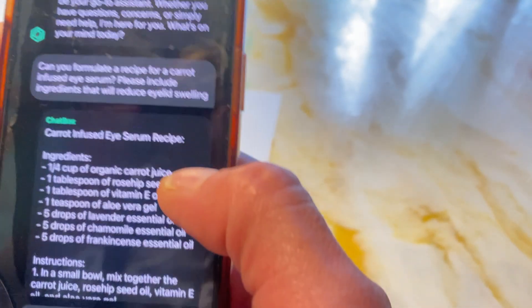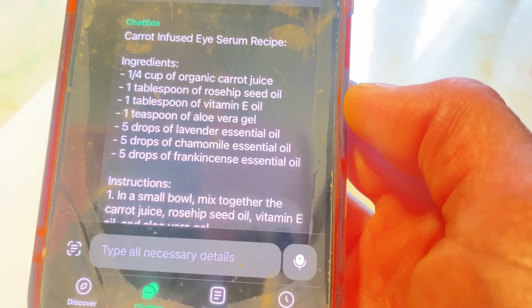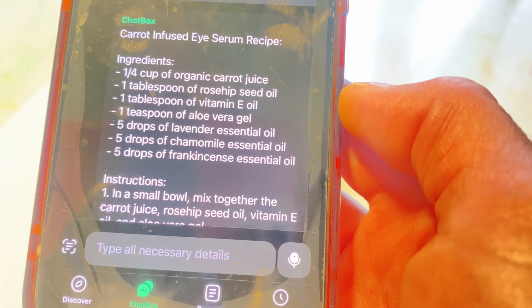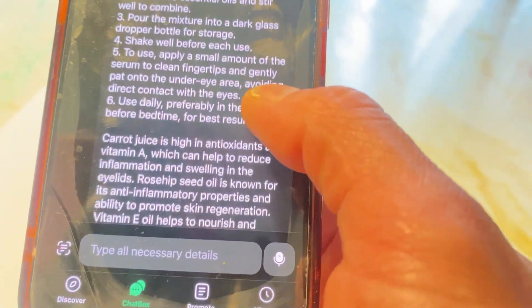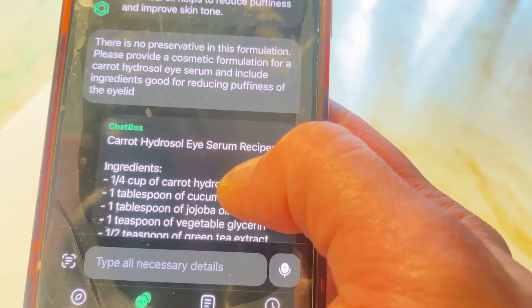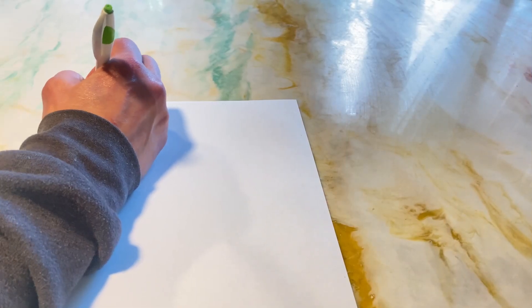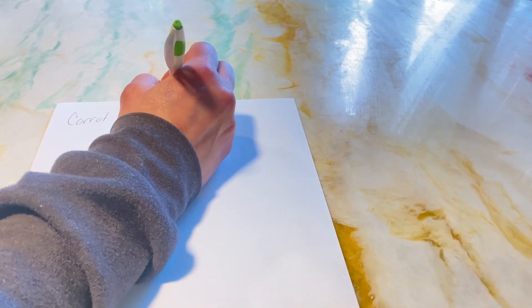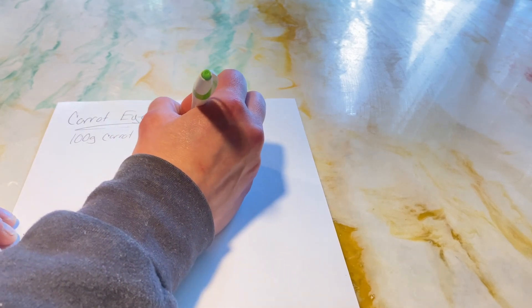The recipe ChatGPT gave me used cups, tablespoons, and drops — absolute garbage. There was no preservative, no emulsifier, nothing. When I told it there was no preservative, it gave me another recipe still using cups and whatever. After four or five different prompts telling it to fix the issues — still no emulsifier for a water infusion. So we're not doing that. We are doing a serum for the eyes.